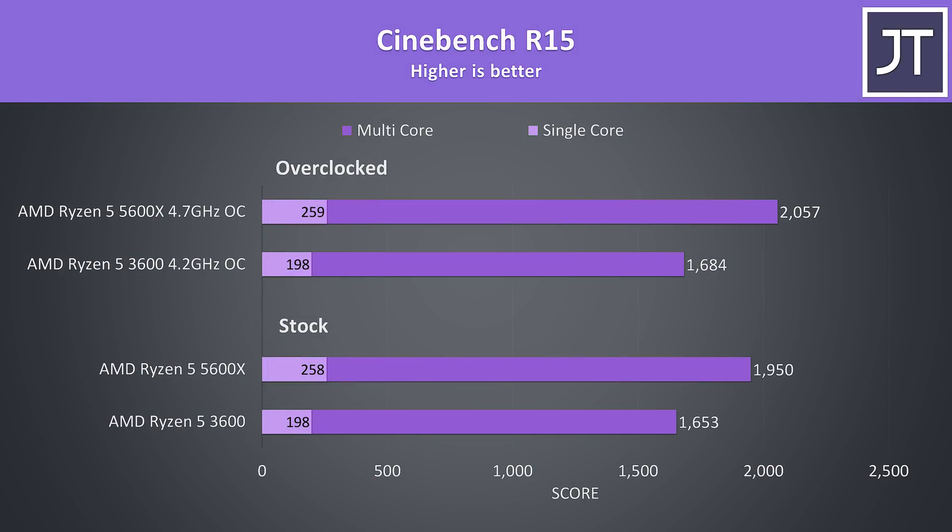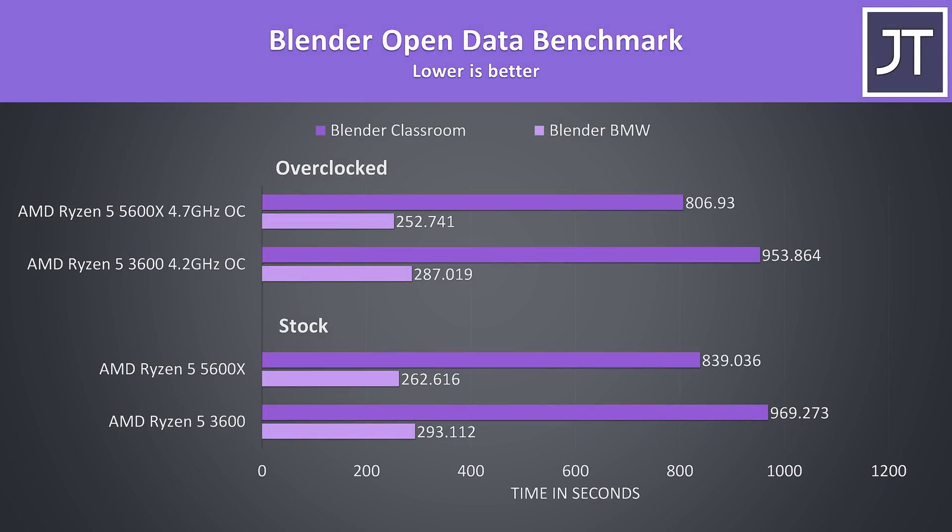I've also tested the older Cinebench R15 as a lot of people still use it so you can compare my results — the margins weren't too different to R20. I've tested Blender with the BMW and Classroom benchmarks. This test makes use of all cores, however the improvements weren't as big as in Cinebench, with the 5600X completing the Classroom test 16% faster than the 3600 at stock, then 18% faster once both are overclocked, as the 5600X is able to overclock better.